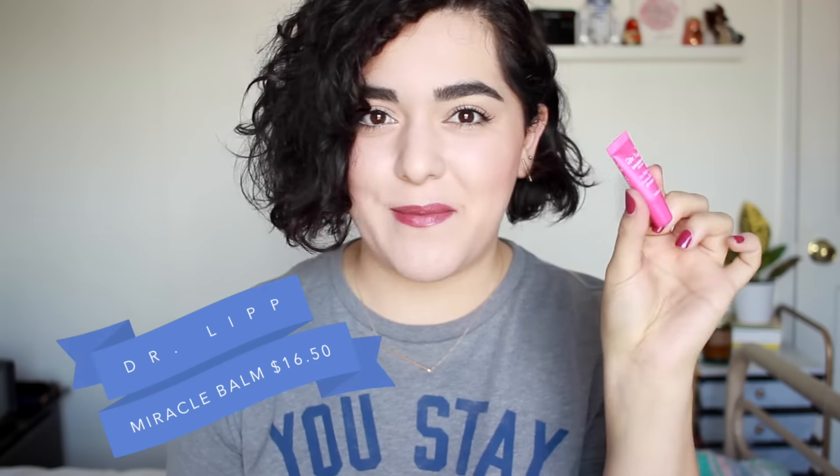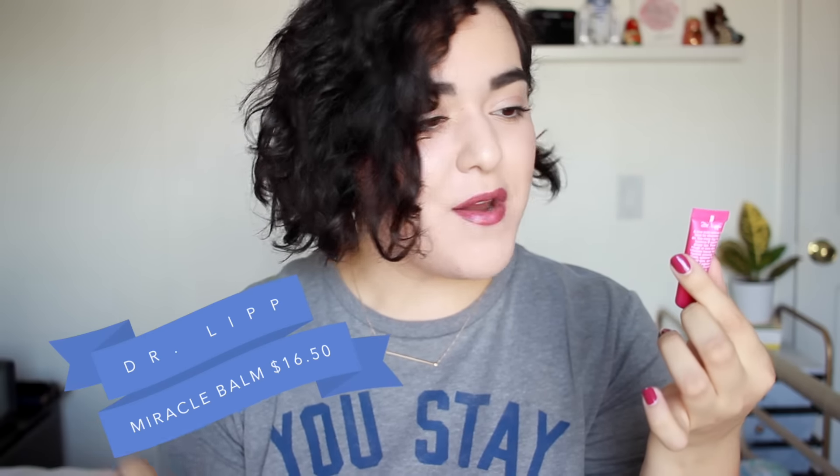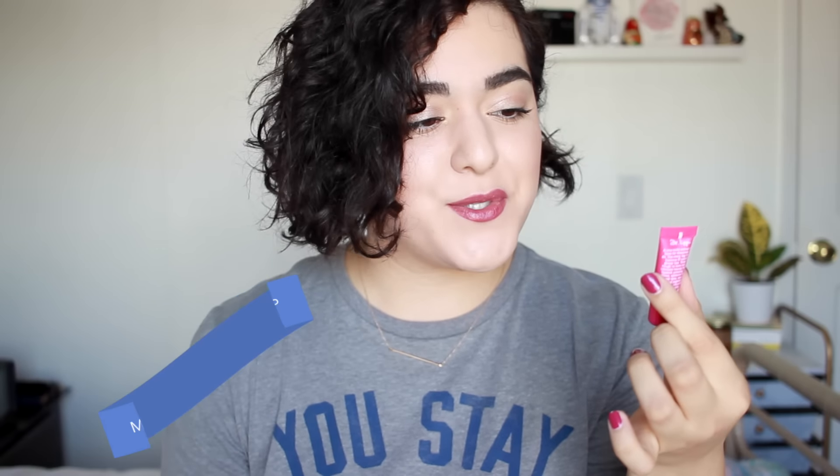Then we have another hot pink makeup item here. This is by a brand called Dr. Lip, which I again don't know. But this is the Miracle Balm — it is 100% natural and it's supposed to be for dry skin, luscious lips, and glossy bits. I want to swatch this and see if it has any color. No — it's just a clear balm. No scent, no tint.